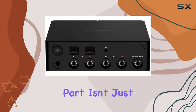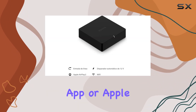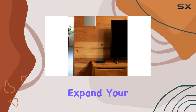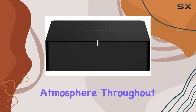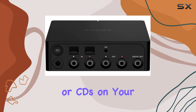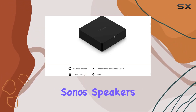But the Sonos Port isn't just about streaming — it's about integration. With the Sonos app or Apple AirPlay 2, you have full control at your fingertips. Expand your sound system effortlessly to multiple rooms, creating a harmonious atmosphere throughout your home. Imagine the seamless transition from streaming your favorite vinyl or CDs on your stereo to having the music follow you into different spaces through Sonos speakers.